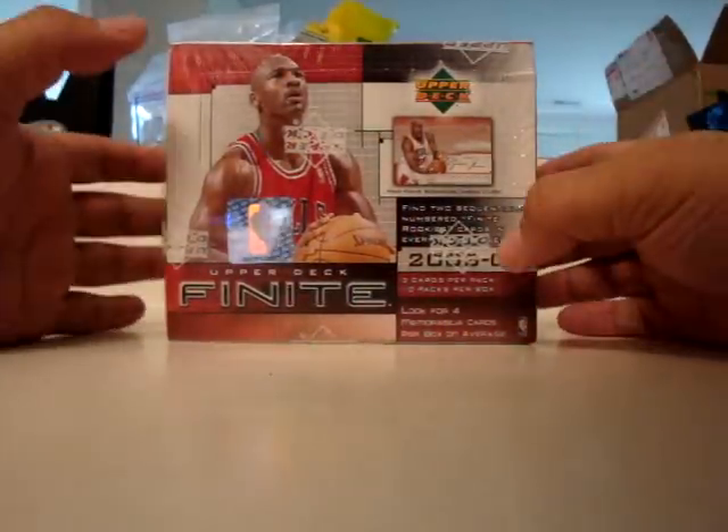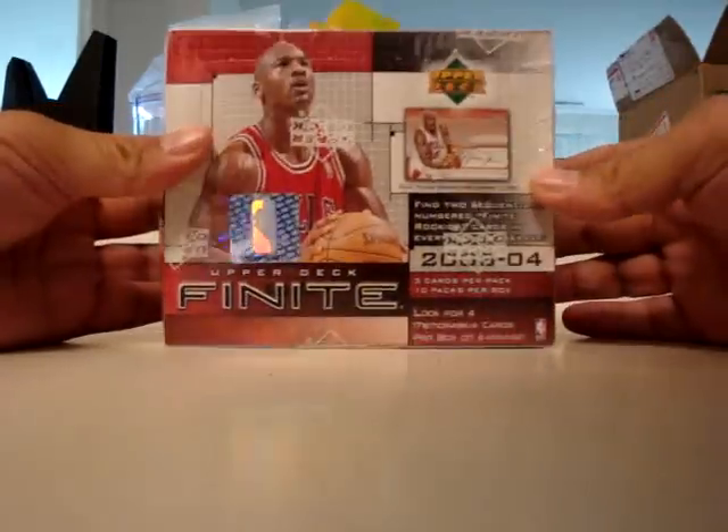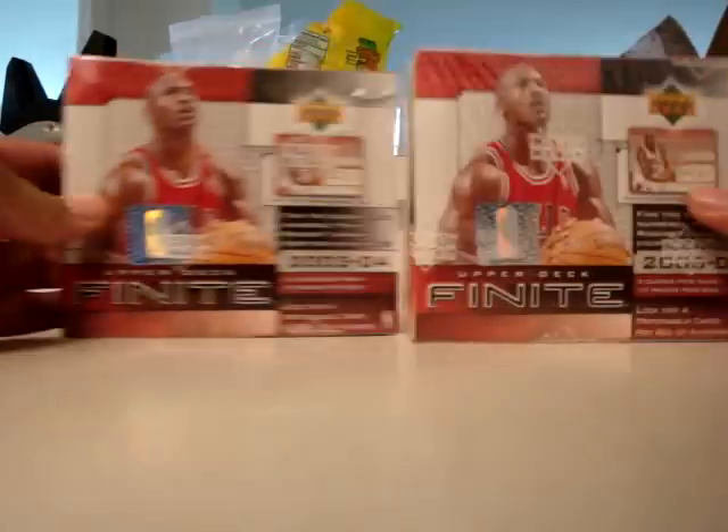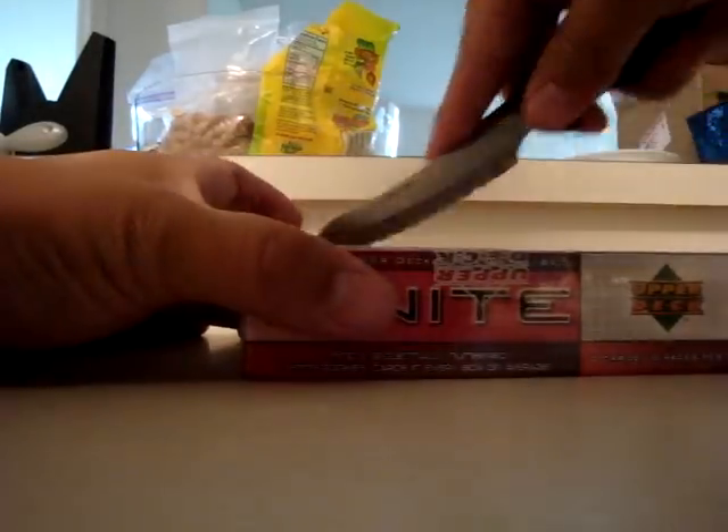I have two boxes today of 2003-2004 Upper Deck Finite. I'm hoping to pull a LeBron Rookie or Dwyane Wade, Chris Bosh.